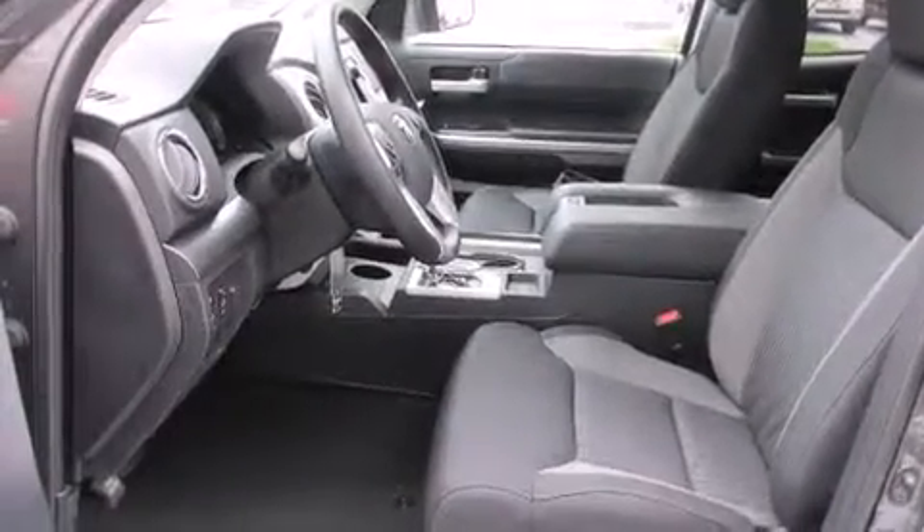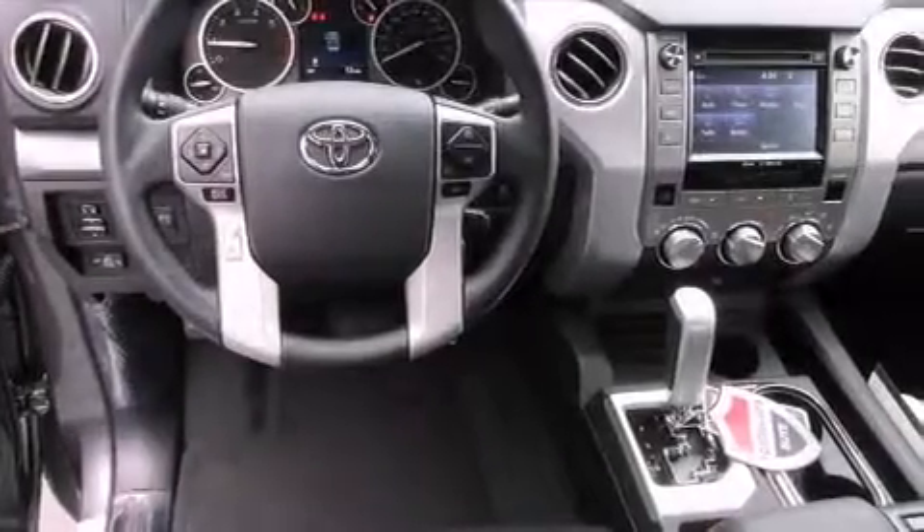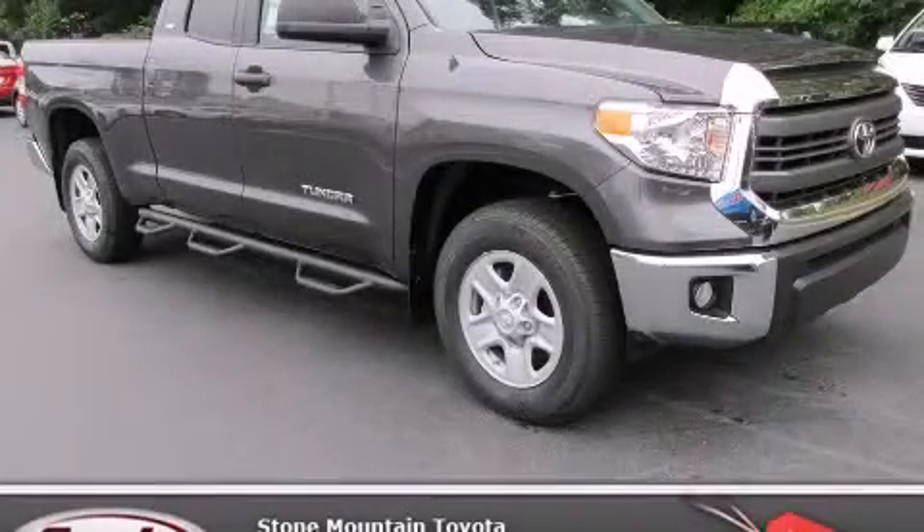Front fog lights, a traction control system, a keyless entry system, and air conditioning. This vehicle is sure to sell fast. Call and arrange your test drive today.